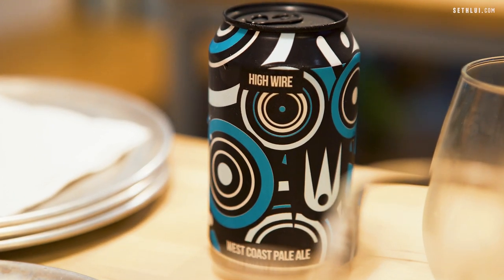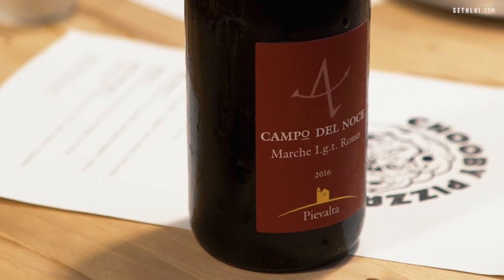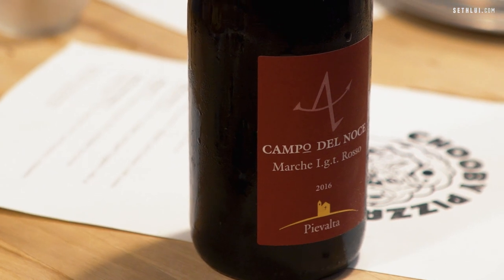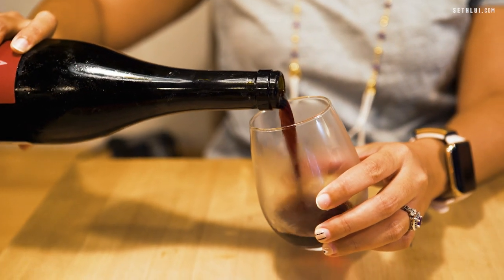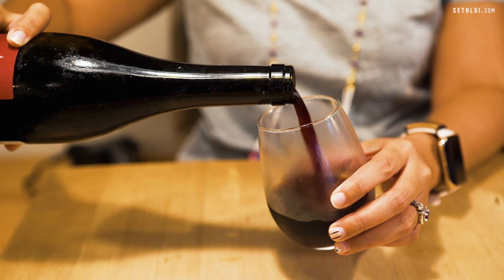Another fun fact about this place is that to pair with your pizzas they bring in a lot of craft beers and natural wines — wines that are as natural as possible, with nothing added and nothing removed. You have a selection of wines to choose from, and although they don't put the price by the glass on the menu, you can definitely ask, so you don't have to order the whole bottle.